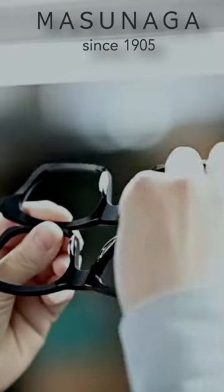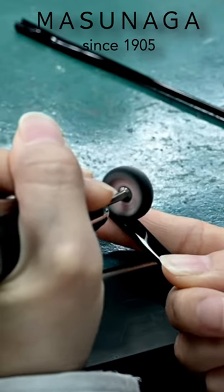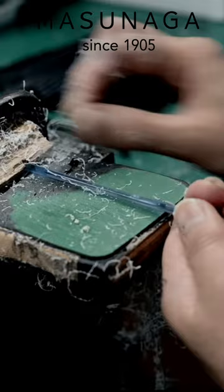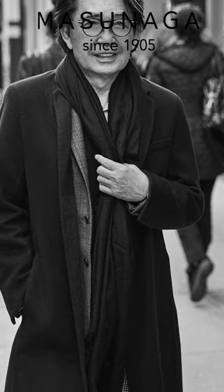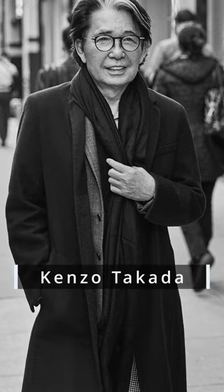Masanaga are the amazing Japanese eyewear manufacturer founded in 1905. They are making probably the best quality glasses ever made. And their K3 collection, designed in collaboration with the famous Japanese designer Kenzo, represents the absolute peak of their craftsmanship. Here are the three best models from the K3 collection.